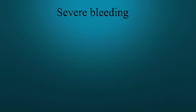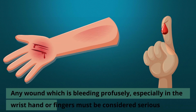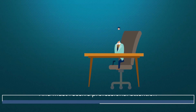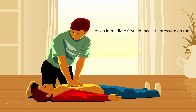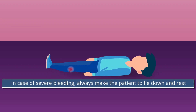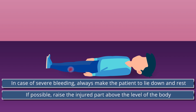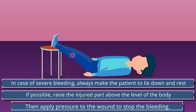Any wound which is bleeding forcefully, especially in the wrist, hand or fingers, must be considered serious and must receive professional attention. As an immediate first aid measure, pressure on the wound itself is the best means of stopping the bleeding and avoiding infection. In case of severe bleeding, always make the patient lie down and rest. If possible, raise the injured part above the level of the body.